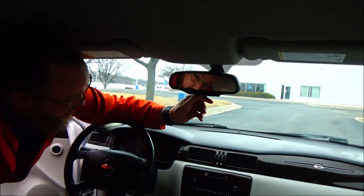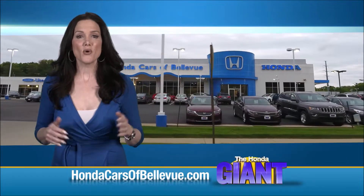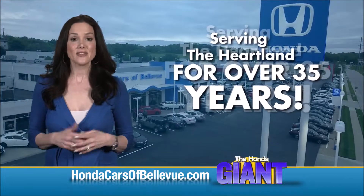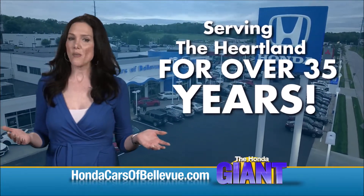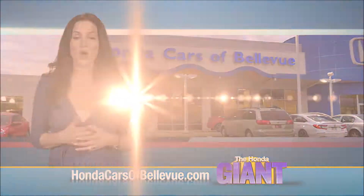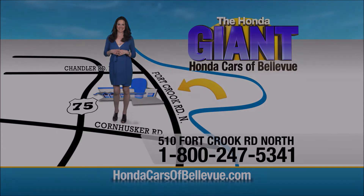Find this and many more quality pre-owned vehicles at hondacarsofbellevue.com, serving the heartland for over 35 years, one happy Honda customer at a time. Honda Cars of Bellevue — one small step off Kennedy Freeway, one giant Honda savings store.